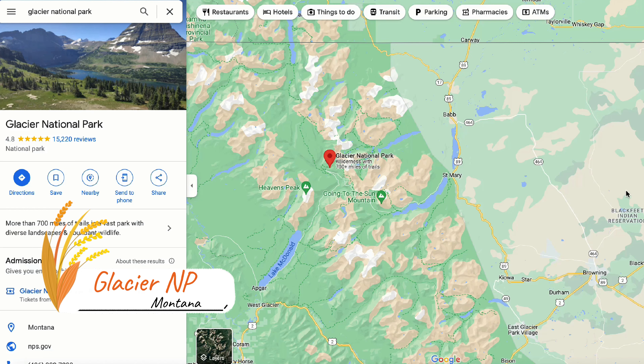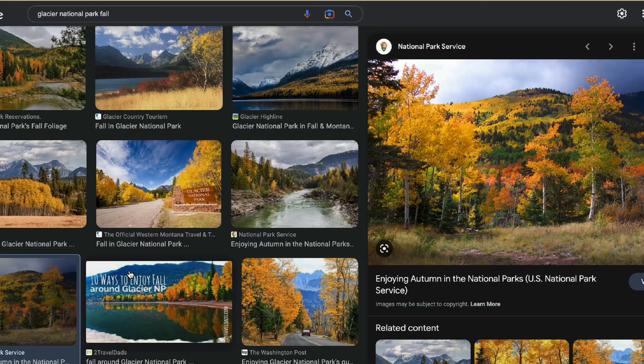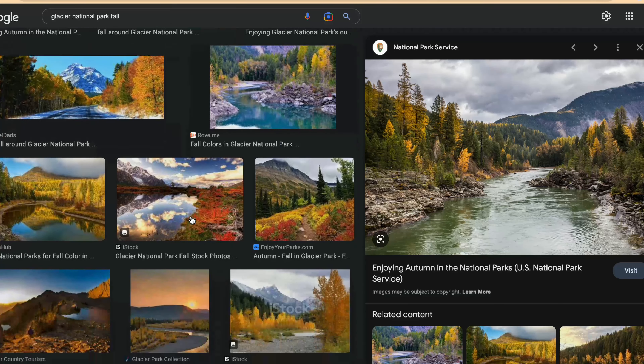Another drive that is wonderful is the Park Loop Road, with stops such as Sand Beach, Otter Cliff, Jordan Pond, and Thunder Hole. A great way to see the park as well is by boat.